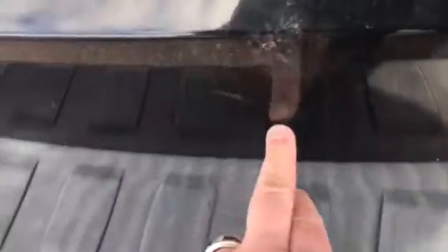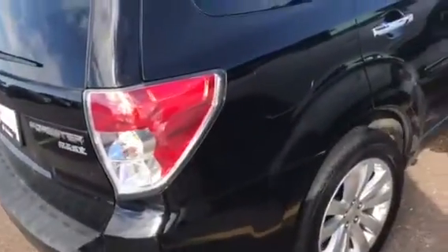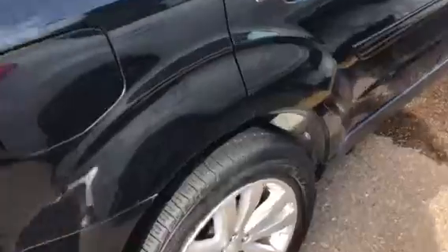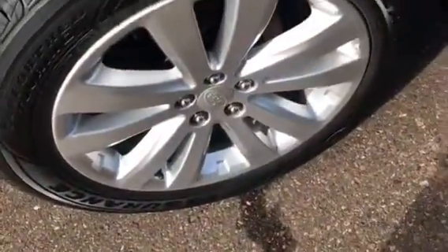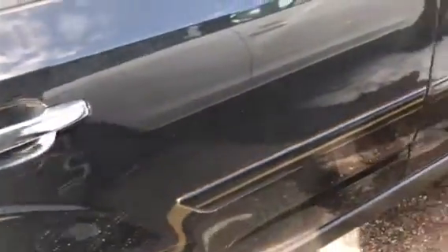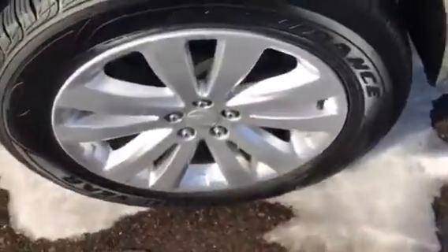A couple little scratches, and I'm talking minor stuff for a seven-year-old rig. It needs to be washed because obviously there's some schmutz on the side of it, but three out of the four so far look fantastic on the wheels. A couple little marks on that body side molding, but nothing major at all.